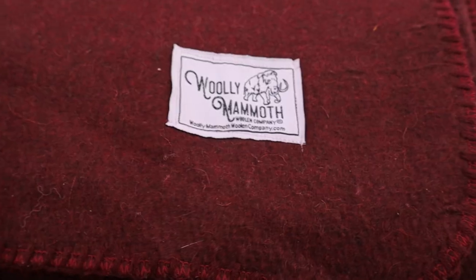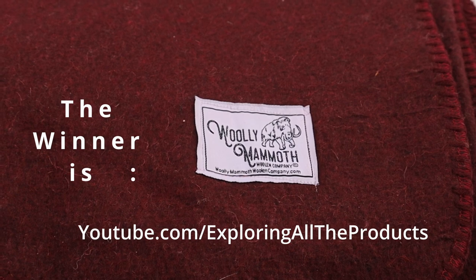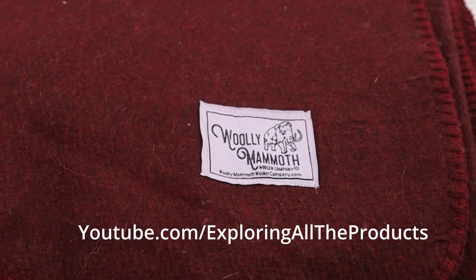Making the Wooly Mammoth Blanket Company the winner in this category. Check out Exploring All the Products in our other YouTube videos.